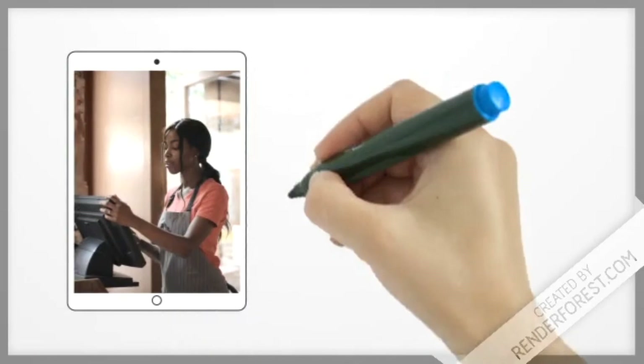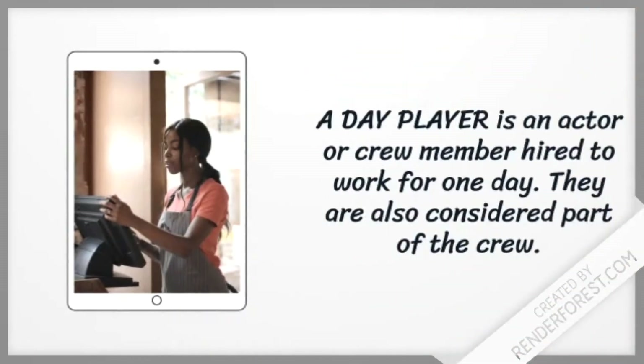A day player is an actor or crew member hired to work for one day. They are also considered part of the crew.